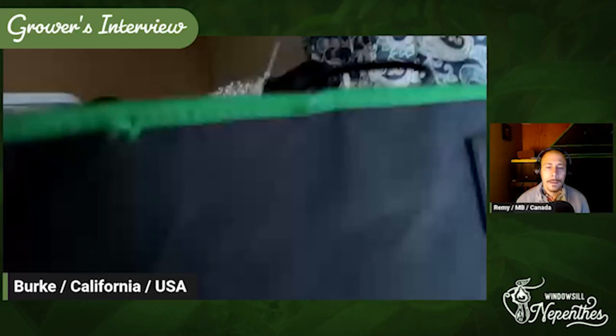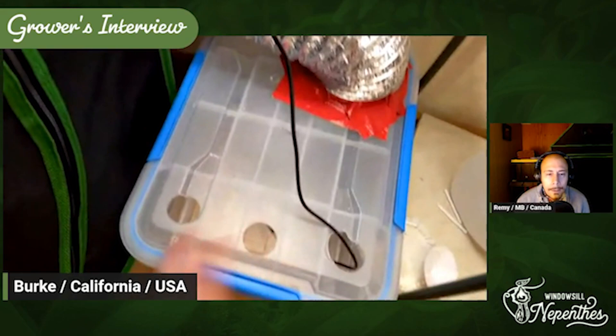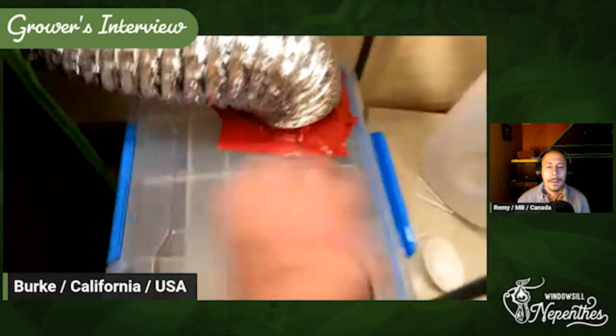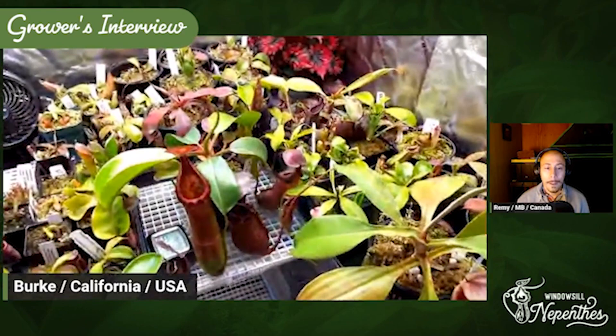I have the fan on this side — just one little fan going with an inline fan that goes through this box, which is full of water and has a little cheap Amazon humidifier in it. It shoots on a timer, goes on for 10 minutes every hour for most of the day, not all day. At nighttime I don't have it on because it's already cool enough in there — I open my window and it gets about 50 degrees.